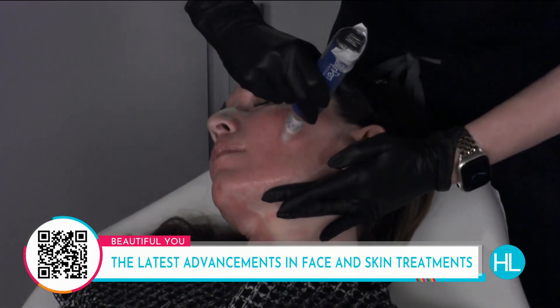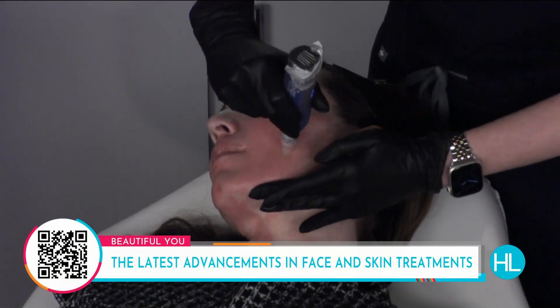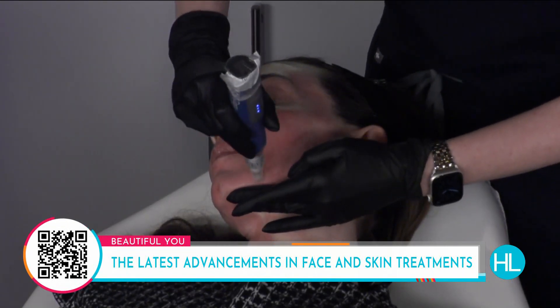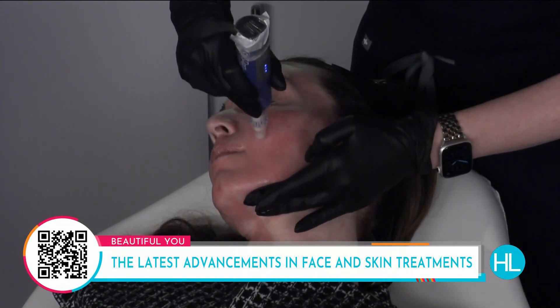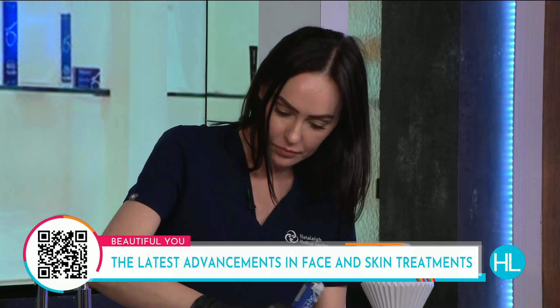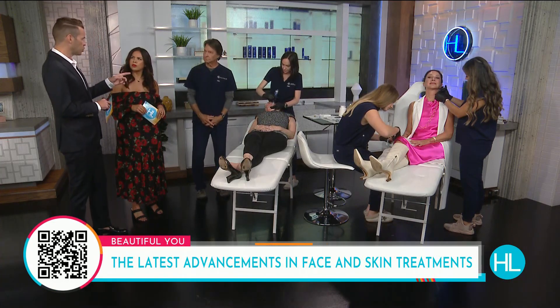That's the skin pen — it's what's going in and making those tiny little holes. It's a sterile disposable cartridge with 14 tiny needles making that micro injury. We have different depths to choose from, so depending on what we're treating and how aggressive, we adjust the depth. You can treat everything from texture issues and fine lines to pore size and scarring.